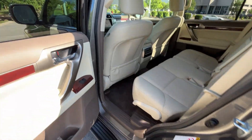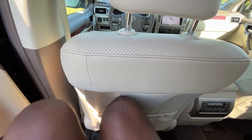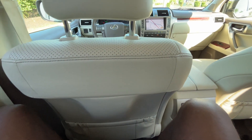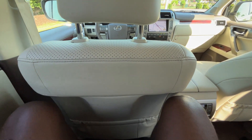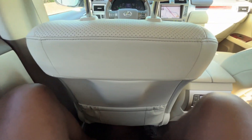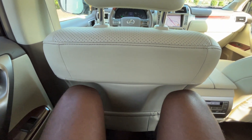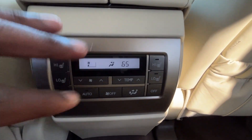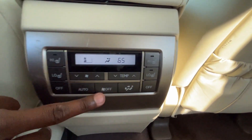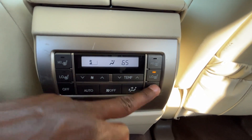I have that front seat adjusted for someone my height at six-foot-three with longer legs — let's check out the second row space. There's pretty good room back here; being six-three, my knees are barely touching the seat, and sitting up straight creates even more space. Down here we have rear AC controls with automatic mode, fan speed, temperature, fan direction, and two-stage heated seats for the outboard positions — high, low, and off.